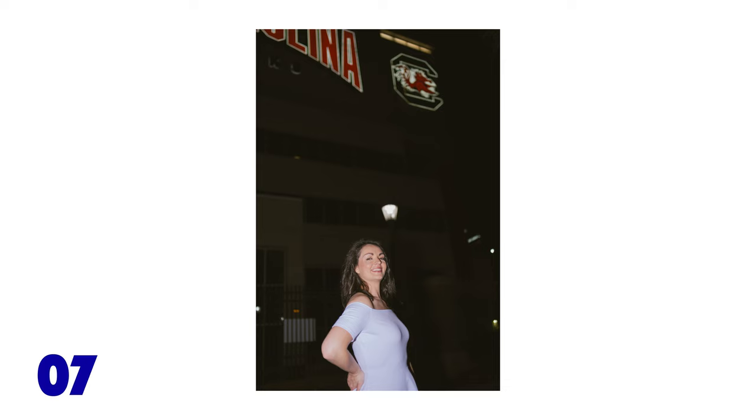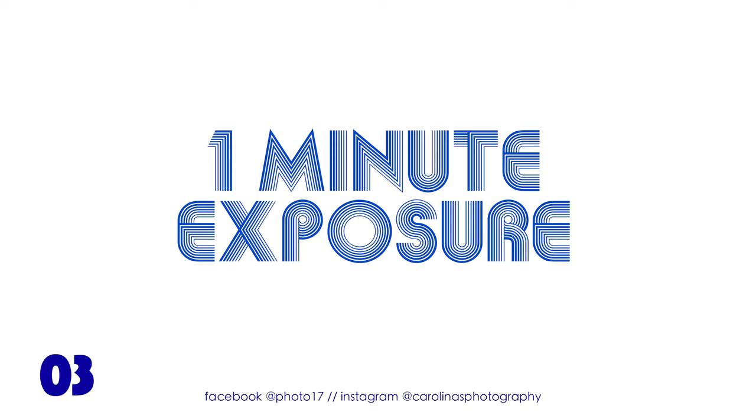I want to thank Brandy for allowing me to be her photographer for this very special occasion. Congratulations to her, and subscribe to never miss a shot from Photo17.com.